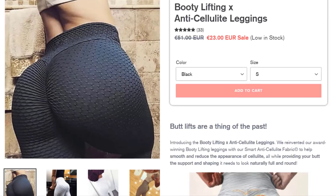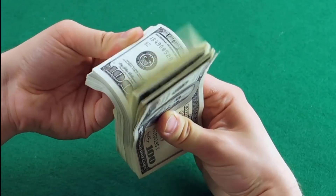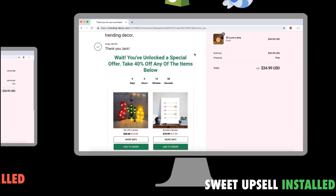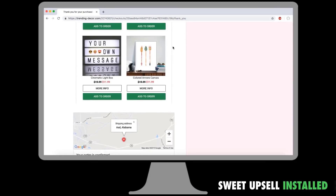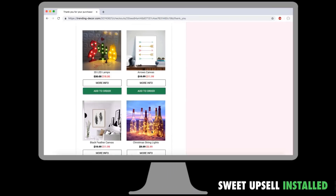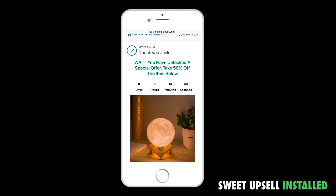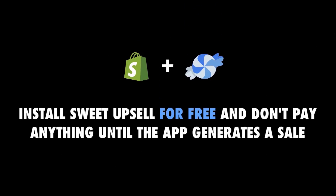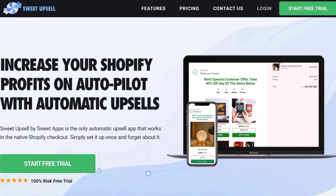So now that you've built your store, running ads and getting some sales, what about increasing your Shopify profits on autopilot? Sweet Upsell is a Shopify app that works in the native Shopify checkout. Its mission: squeeze as much money as possible from your customer. Order bumps, bundles, and even post-purchase upsells will allow you to easily increase the average order value. Sweet Upsell is 100% free until the app generates you one sale. The link is in the description. Now let's get back to it.